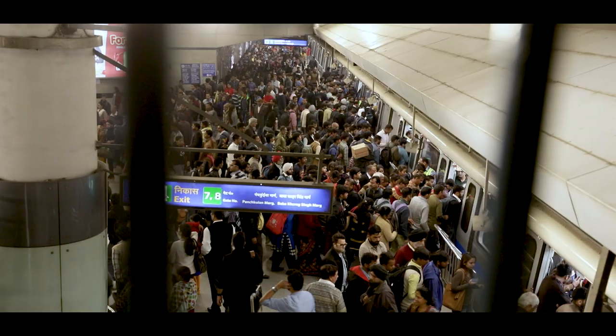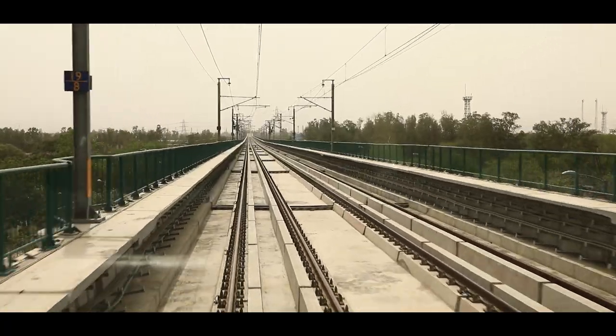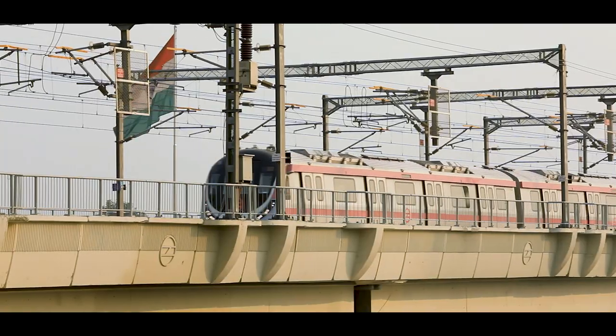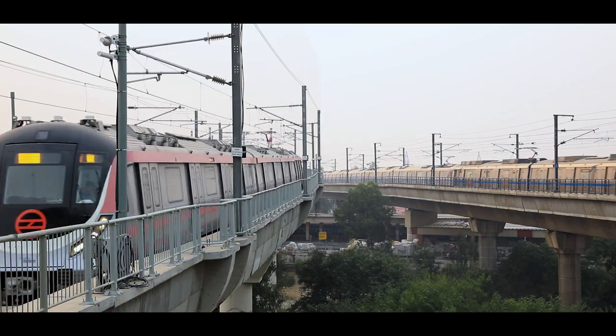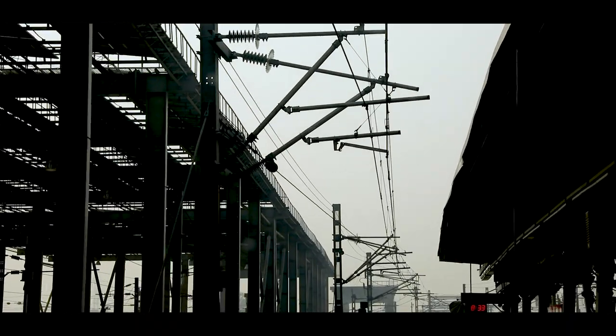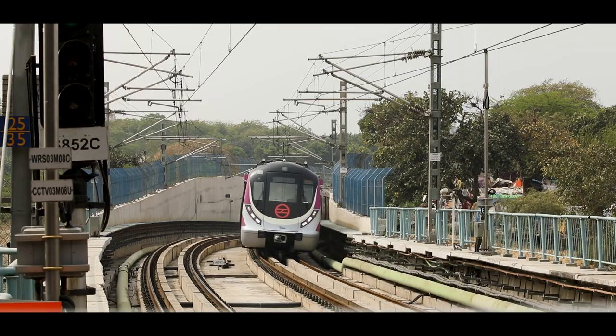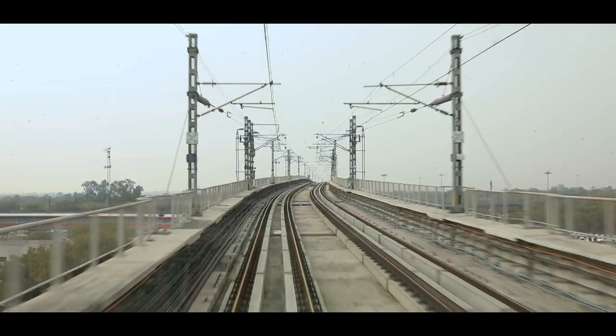Millions of people use the metro system daily to reach their destination. Metro trains run on a 25 kV AC power supply system, which is called the electrified traction system. A large network of this electrified traction system has been established in Delhi and NCR by DMRC.